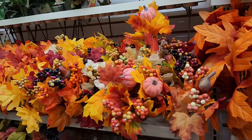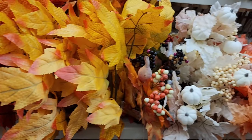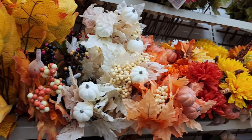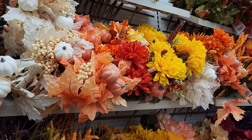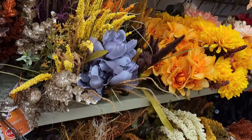Currently this Dollar Tree has no shortage of fall florals, so I'm going to see if any really catch my eye. I do have quite a few at home, but let's see what we can find.